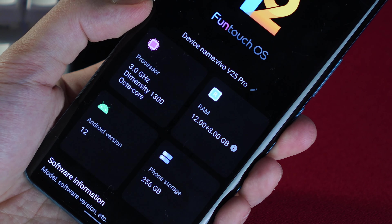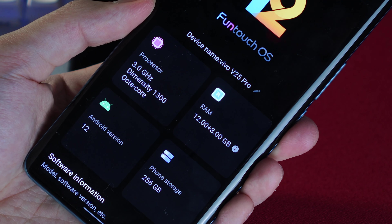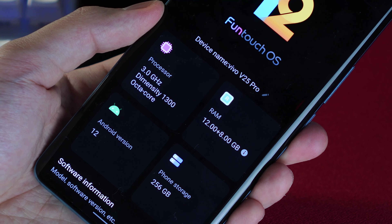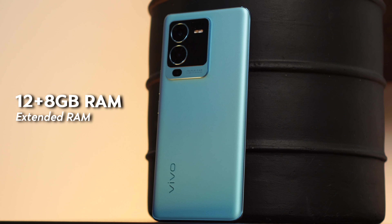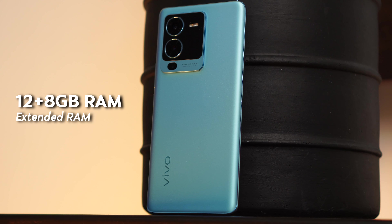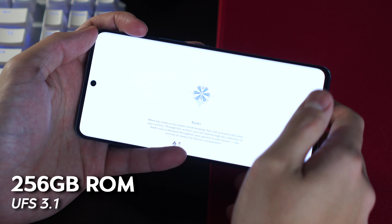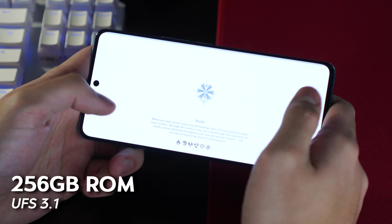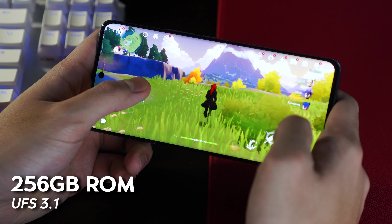This is all running incredibly smoothly thanks to their 12 gigabytes of RAM. But if 12 gigs is not enough, you can get an additional 8 gigabytes of RAM thanks to Funtouch OS, giving you a total of 20 gigabytes of RAM for unencumbered multitasking and gaming. For memory, we're also getting 256 gigs of fast UFS 3.1 storage, so app loading times will be noticeably faster.